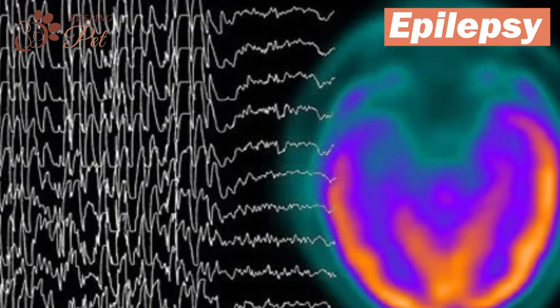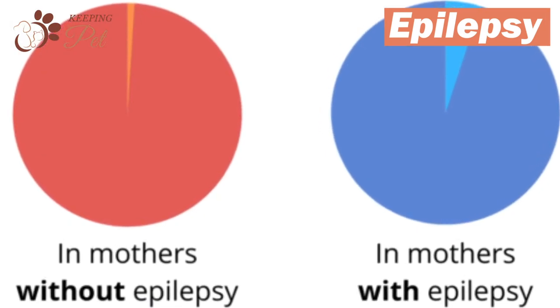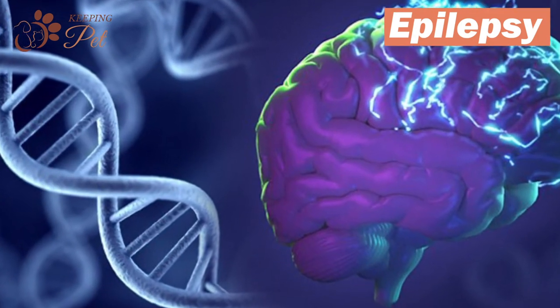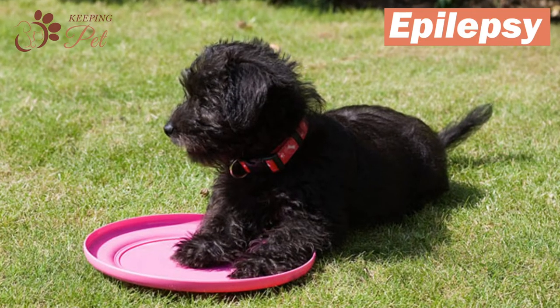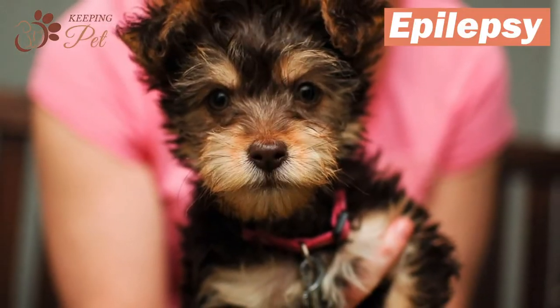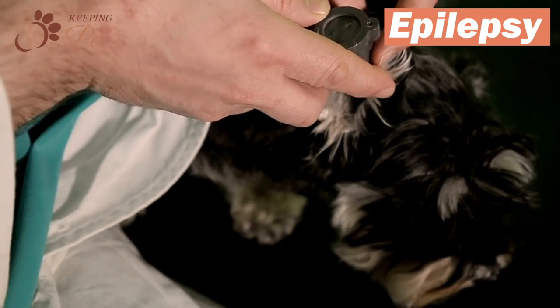Epilepsy is a condition caused by abnormal circuit activities in the brain. It is commonly believed that epilepsy is inherited, but it's not always the case. When experiencing an episode of epilepsy seizure, your dog may stagger or run frantically. If your dog is exhibiting signs of epilepsy, you should take him to a seasoned veterinarian for proper diagnosis and treatment.